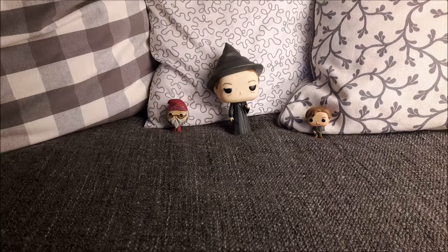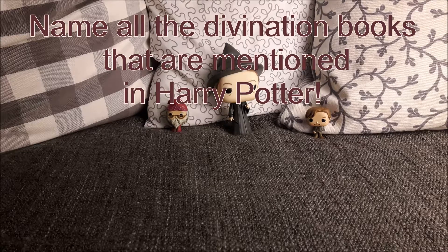Let's move on to the second question, which is: name all the divination books that are mentioned in Harry Potter. So there are a bunch of divination books mentioned in Harry Potter, but let's start with the semi-easy ones, which are the ones that are actually used in class in Divination.